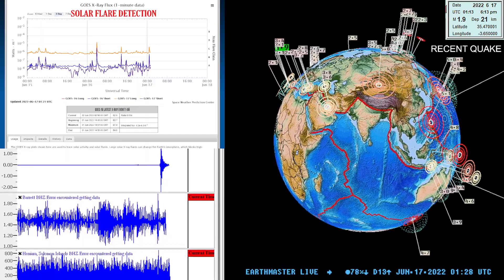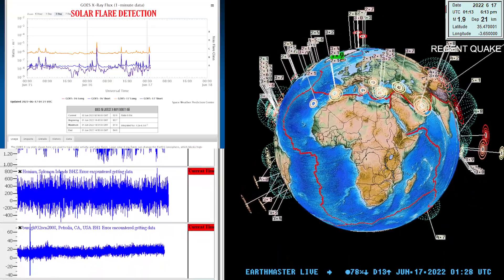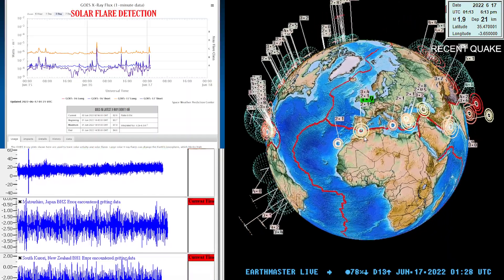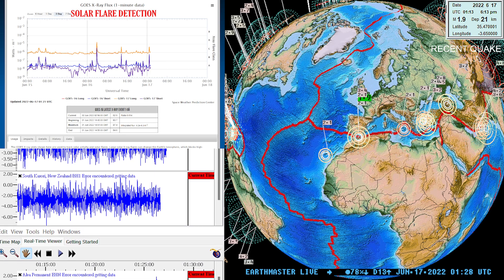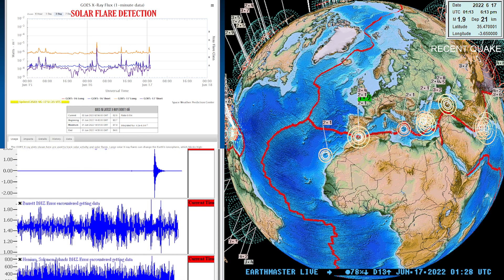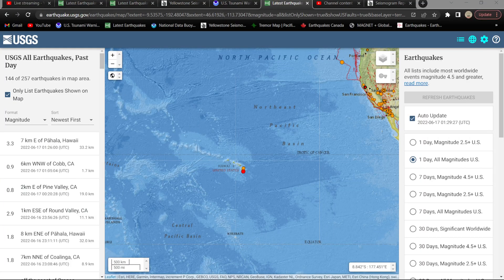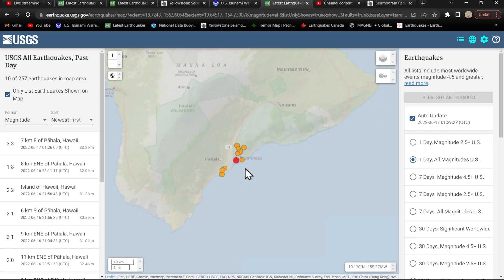Got an earthquake coming in on the ALIA permanent station seismograph, bottom left screen — looks like it's up around the 3 range for the Big Island of Hawaii. The earthquake 3D globe shows a 1.9 off the coast of Morocco. Checking the USGS latest map, just got a notification on my phone: 3.2 on the EMSC model, but 3.3 on the USGS model, just coming in — that's what we've seen on the seismograph.